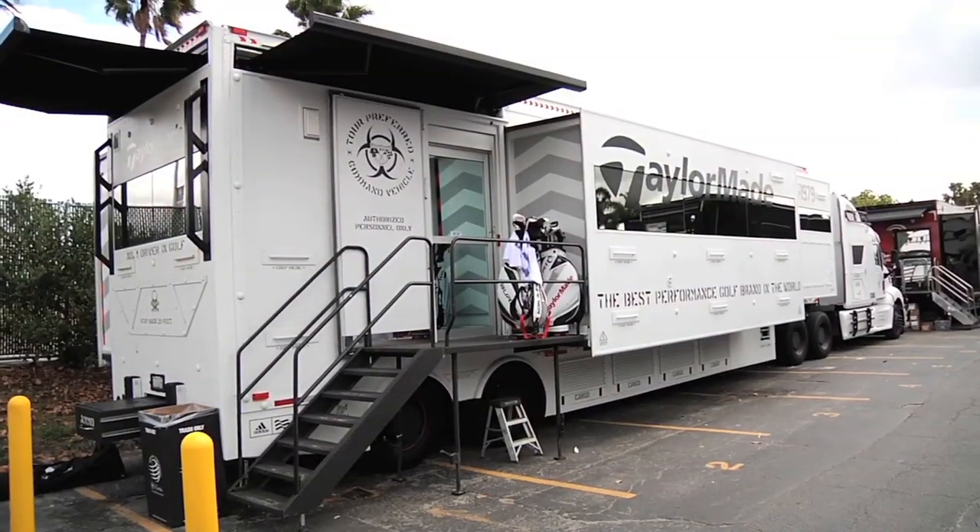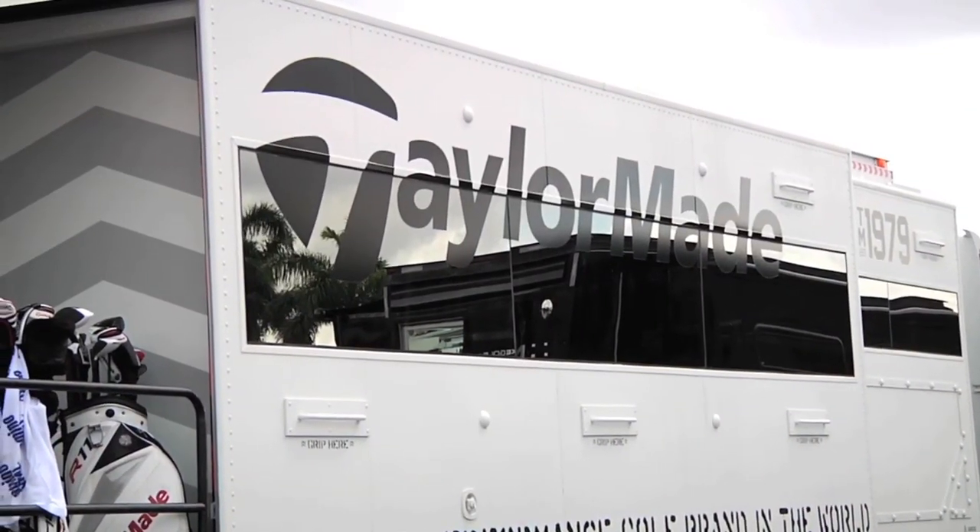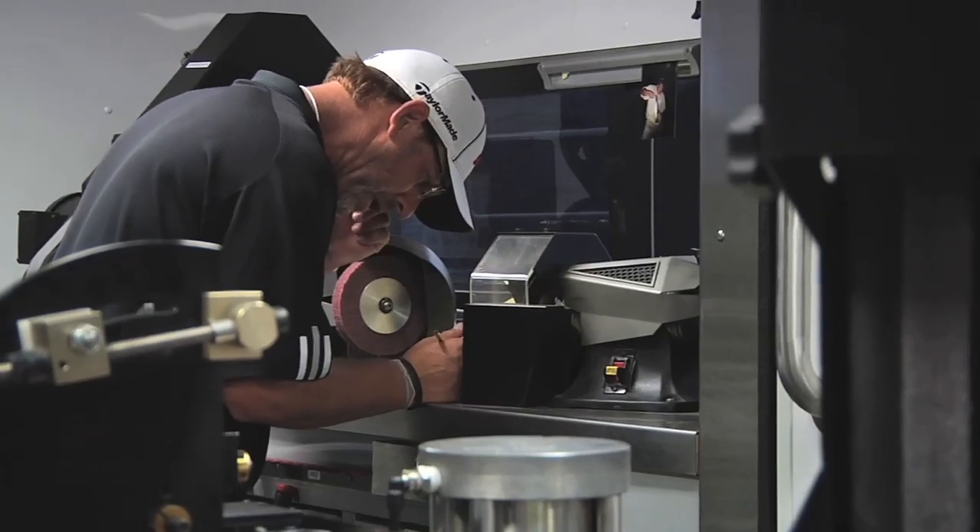I'm down here at what can best be described as Equipment Alley at this week's Tour Stop. Behind me is the TaylorMade Tour Truck, the $8 million TaylorMade Tour Truck, where the Tour fitting reps are building equipment, tweaking equipment, making sure equipment is just right for these guys before they go out on the golf course.